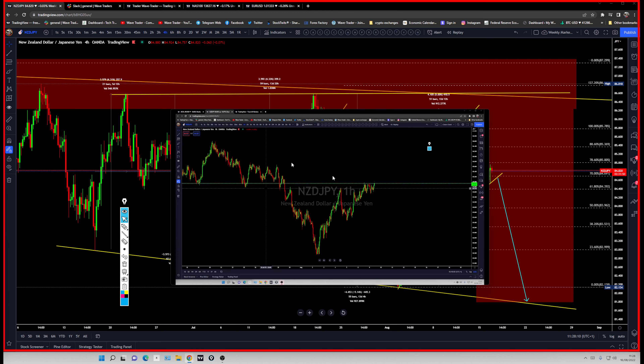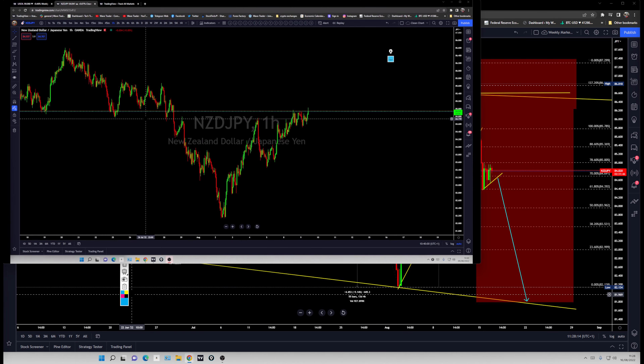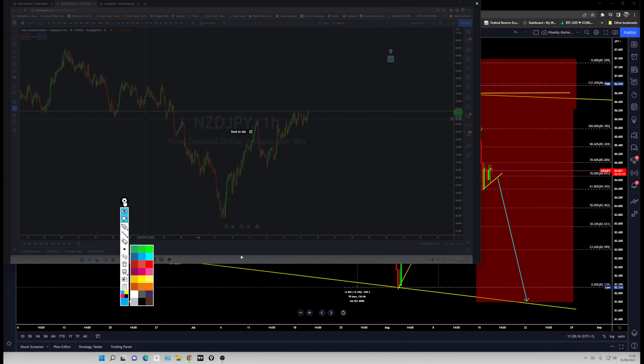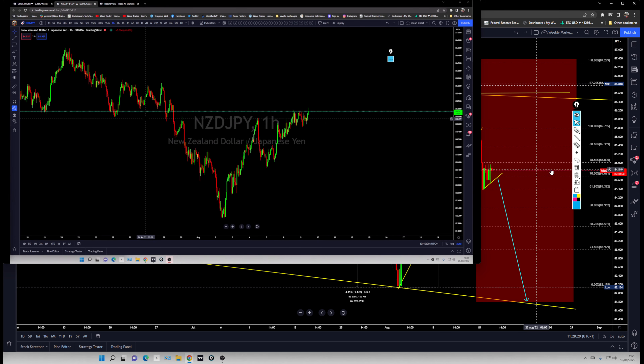Let's look at the previous video analysis and then the update on what to expect from KiwiYen for the next move. There's going to be a rate decision, and that rate decision can offer better opportunities ahead of and during that event.